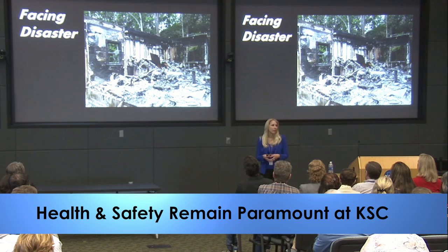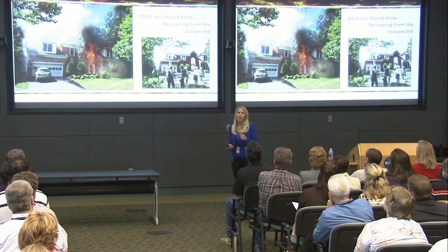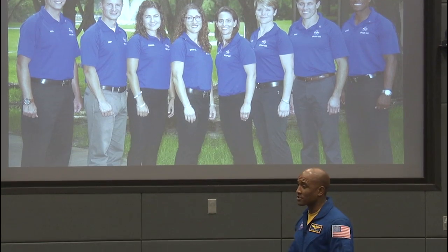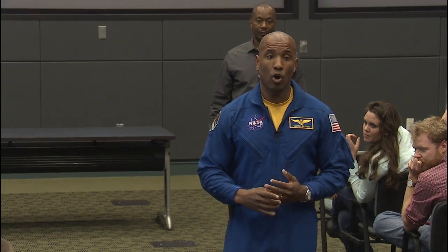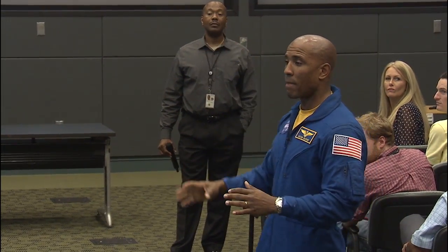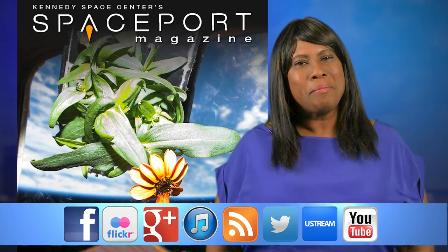Employees at the Florida Spaceport recently participated in a series of programs emphasizing the importance of keeping health and safety paramount every day. A presentation by astronaut Victor Glover focused on how the work of Kennedy's workforce can ensure that he and his colleagues fly safely during commercial crew flights to low Earth orbit and aboard Orion in trips beyond.